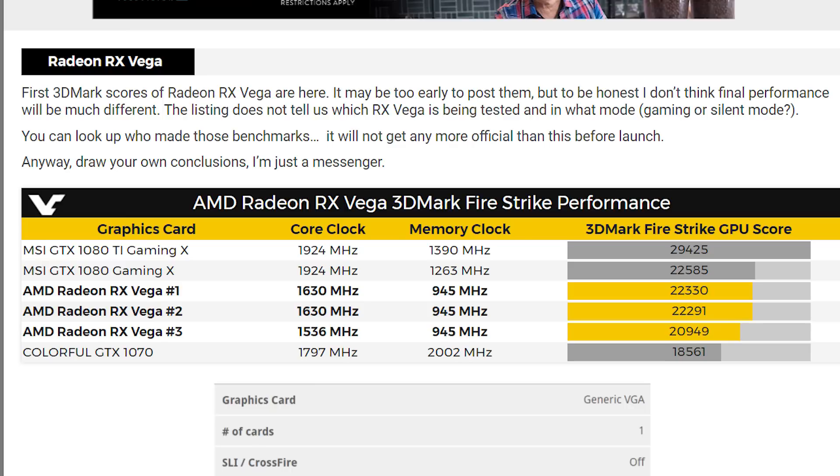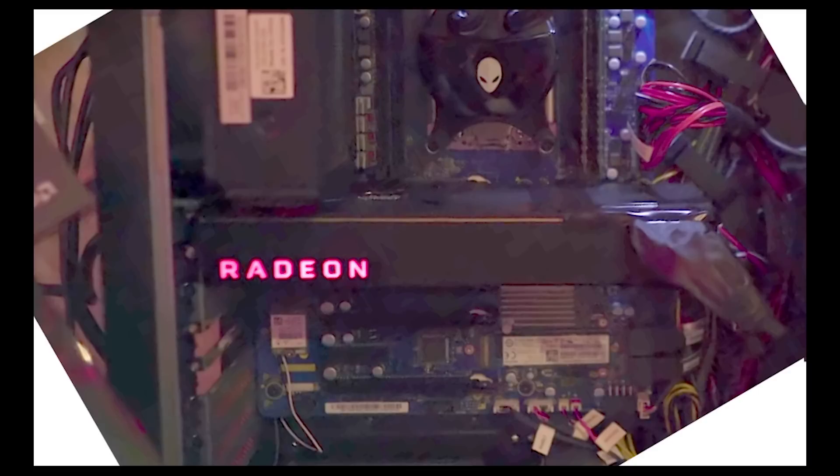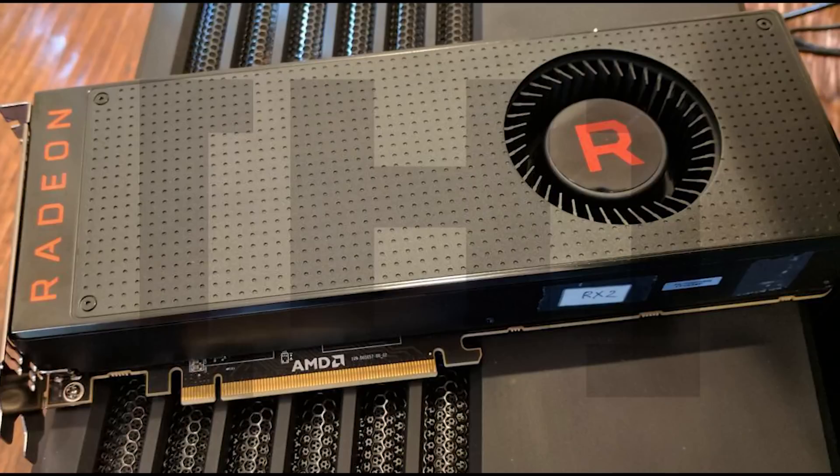Of course, price to performance could be a great thing for AMD. The only issue is the power concerns. Between remarks from MSI's marketing director and the pretty clearly dual connector GPU in the Alienware Area 51 preview, it's pretty obvious this card will be quite power hungry. With that said, it still could be a good buy when it comes to price to performance, but a higher power draw is an unfortunate negative that simply seems to make Vega lose some of its price-to-performance advantage.